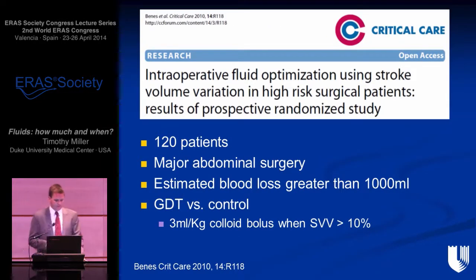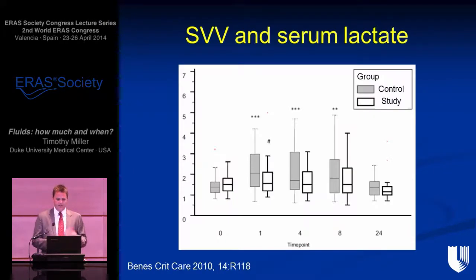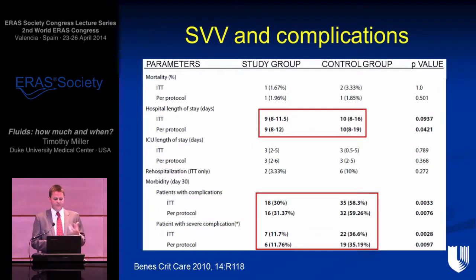In contrast, a recent study by Benes — not within an enhanced recovery program but in vascular surgery, with expected blood loss greater than one liter — optimized stroke volume variation. This is more similar to the original Gan study. In this paper, the goal-directed therapy group had significantly lower lactates throughout the operation compared to control, and this translated to a significant reduction — halving — of complications, very similar to the earlier studies in the Hamilton meta-analysis.